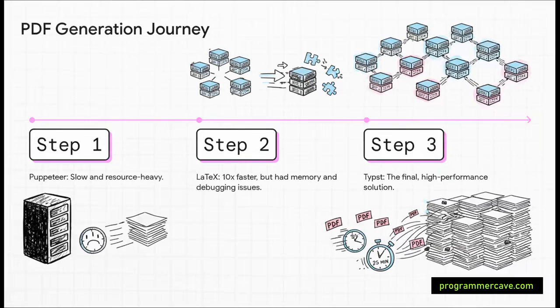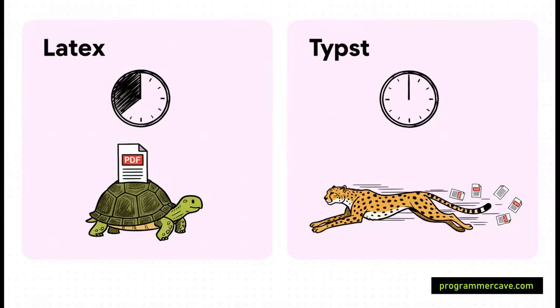To make this work, they had to pick the right tools. Let's look at the evolution of the PDF generator itself. They started with Puppeteer — slow and heavy. They moved to LaTeX, a powerful typesetting system that gave them a 10x speed boost, but it had issues with memory and debugging. This led them to a modern alternative called Typst. For a huge 2,000-page document, LaTeX took around 18 minutes to compile; Typst did the same job in about one minute. It was also tiny, meaning servers could start up faster, and it gave developers clear error messages.